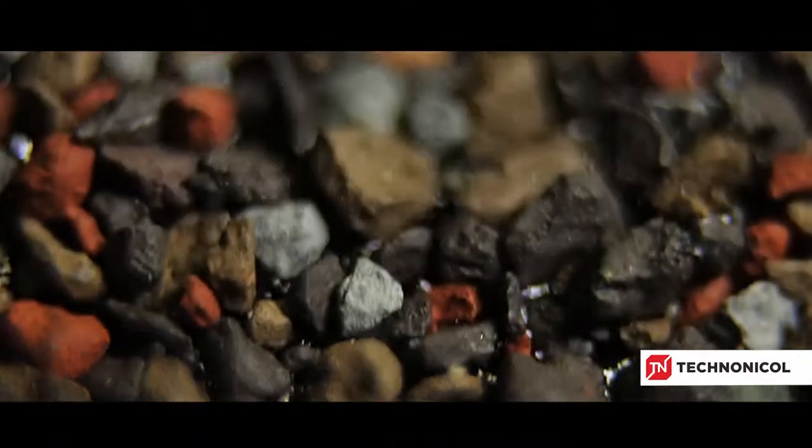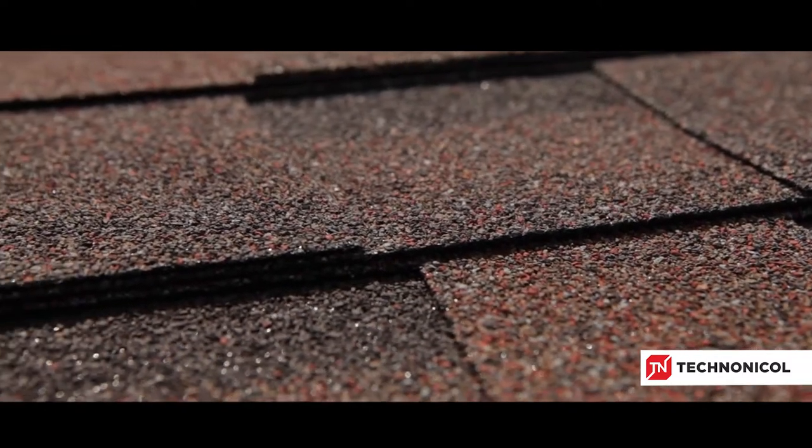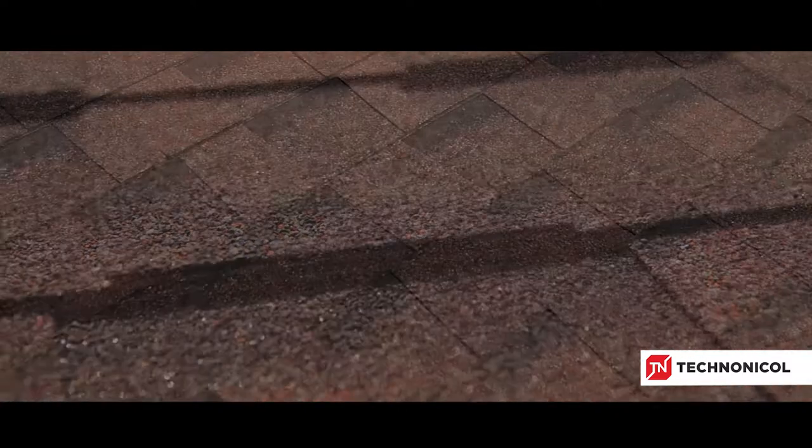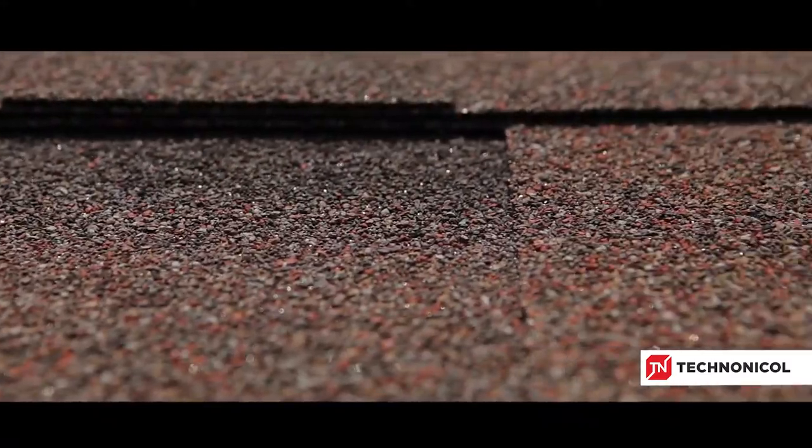Nikolai, what kind of roofing materials did you consider? We considered many different kinds of roof coating. I asked my son for advice and he recommended Techno Nicole laminated shingles. He said it's the best choice of affordable, safe and high quality roof covering. Any roofing material is to be not only beautiful and durable, but also safe for people to use and live with. Techno Nicole roofing shingles do not contain any poisonous or potentially harmful substances.